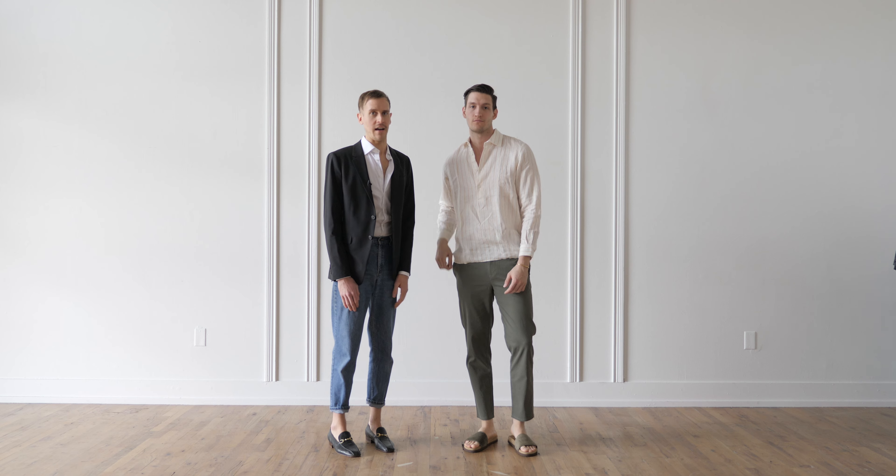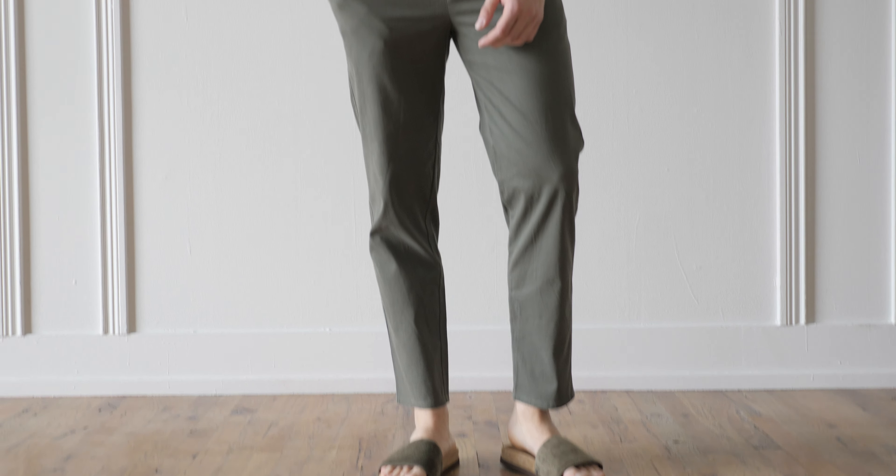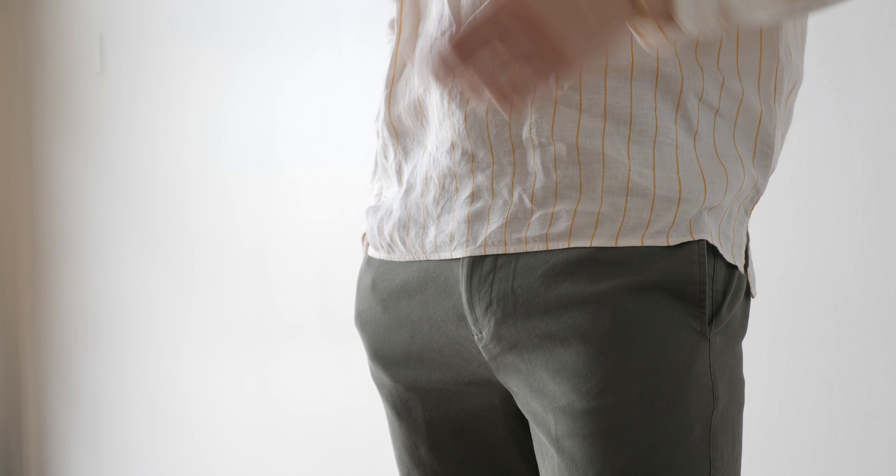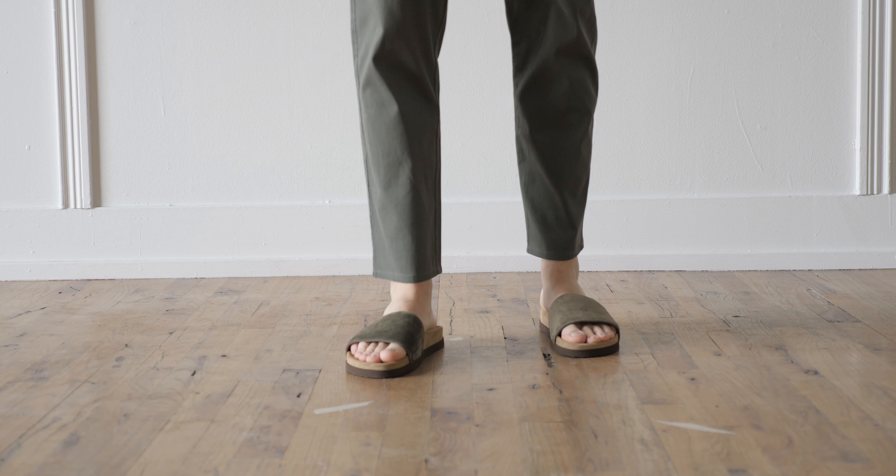When I think of Authentic Austerity, I think of pared down and relaxed. A great way to dive into this trend is to invest in linen. Here we have a natural linen popover with a really minimal mustard stripe. To complete the look, we have a soft green trouser with a luxe suede slide. This elevated casual look would be perfect for any spring summer soiree, day or night.